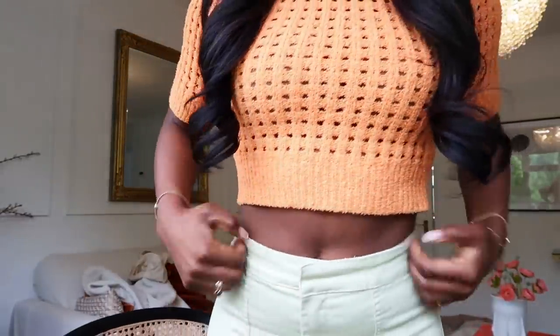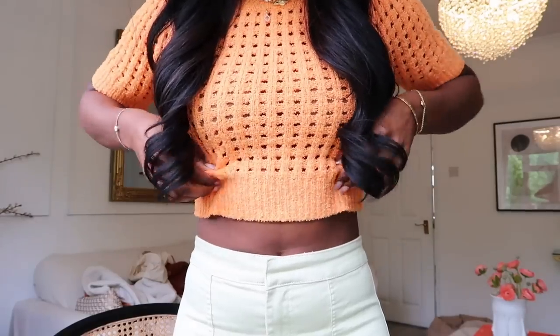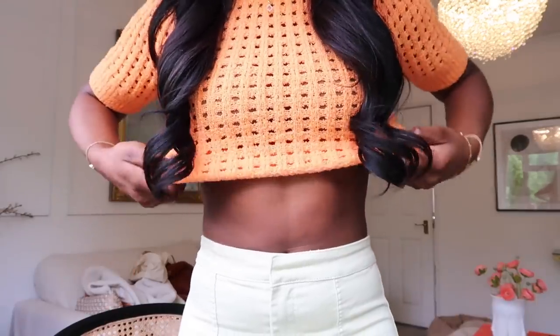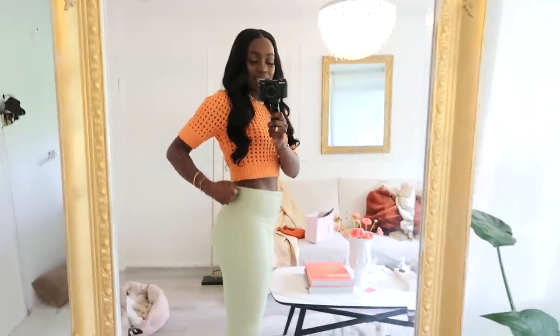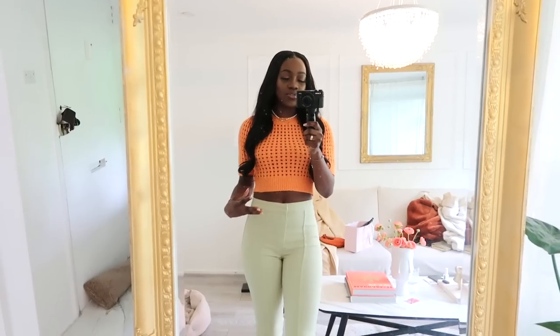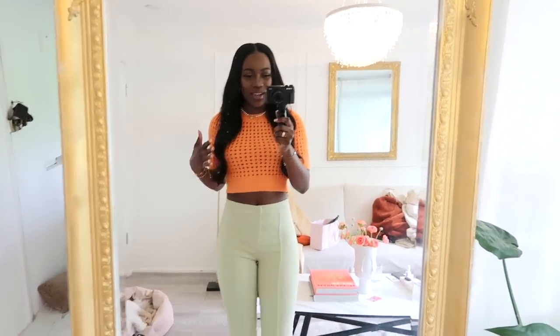I've got loads of jewelry on today and these pieces are from Zara. This top is from Zara — I do wish it was a little bit shorter but it'll be fine. These leggings actually come with a matching corset-kind of top but I just didn't want to be super matchy today, I wanted to edge up a bit.